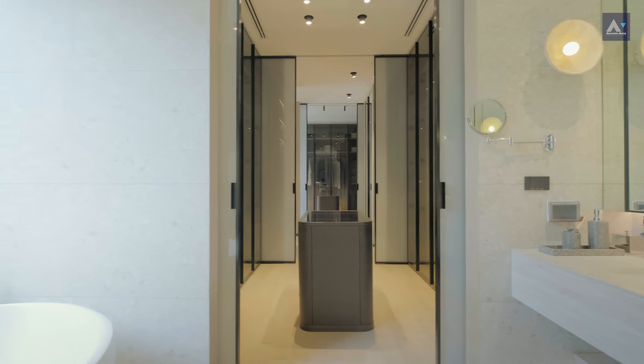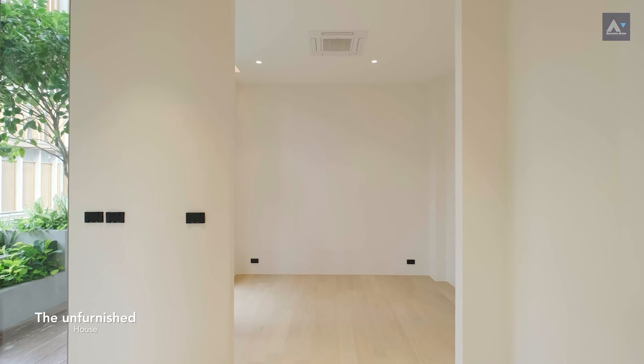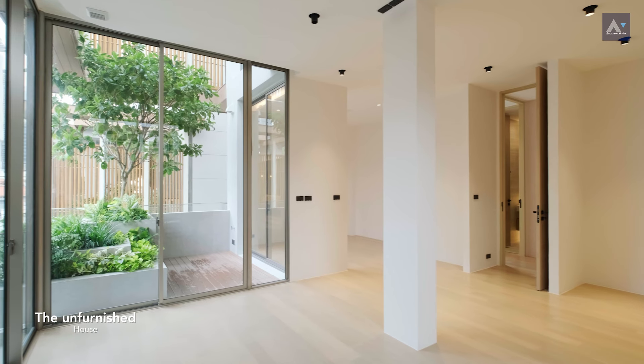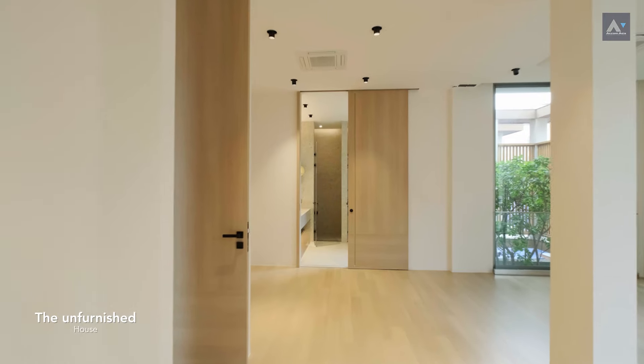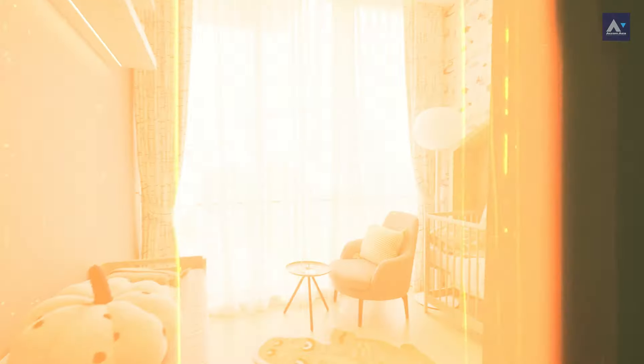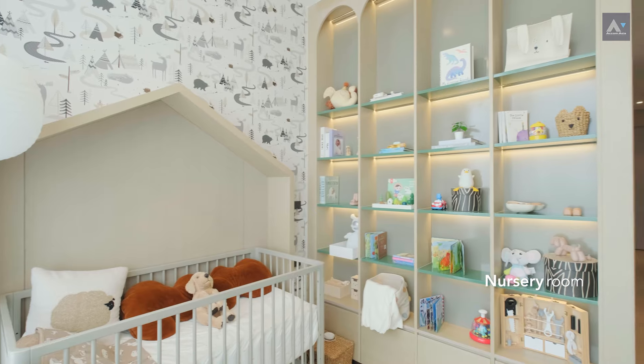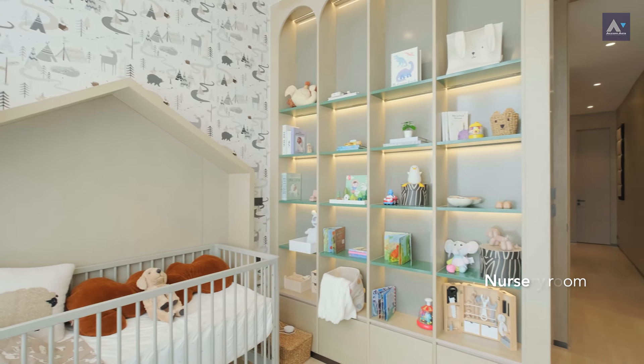This area is designed as a his-and-her walk-in closet, but if you prefer, you could turn it into a seating spot to enjoy the view and combine the walk-in closets into one. And the room next to the master bedroom is designed to be the nursery room, though of course you can use it as any room you want.